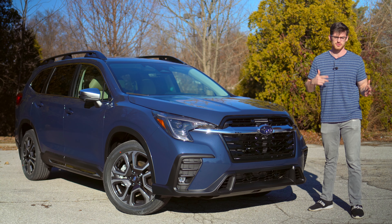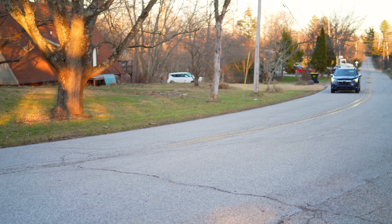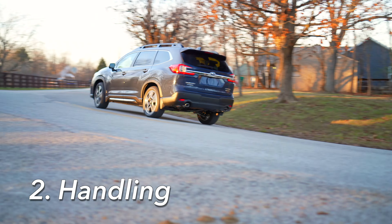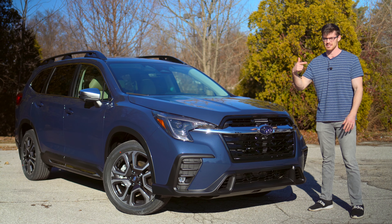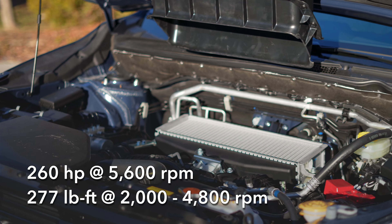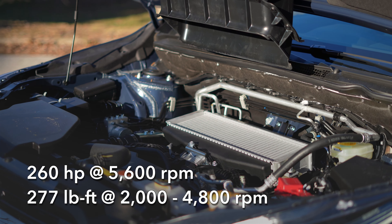But if you stray off the highway to some back roads, one thing you'll notice really quick is my next pro, and that is the handling. Just like other Subarus, this has a boxer engine. To be specific, it's a 2.4 liter twin scroll turbocharged unit making 260 horsepower and 277 pound feet of torque. Nothing special there, but that helps reduce its center of gravity.